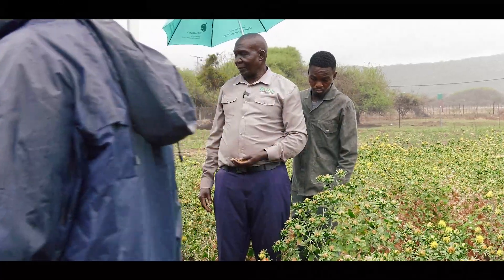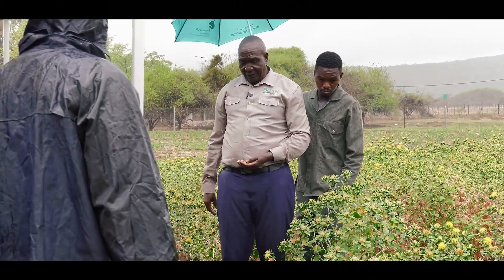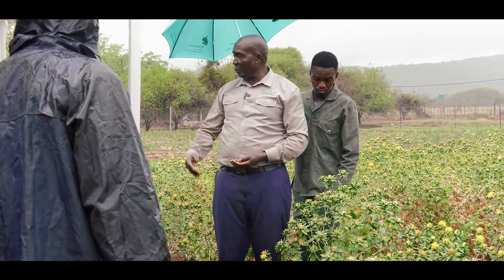This crop is drought-tolerant, so it doesn't need a lot of rain. When there's a lot of rain like this, if the plant was young, it would suffer from root diseases.